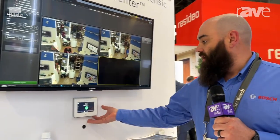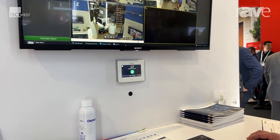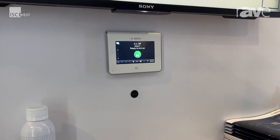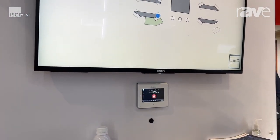We're also showcasing our intrusion integration with our intrusion panels. We can show that in their maps, where we can arm and disarm the areas, and we can also trigger events.